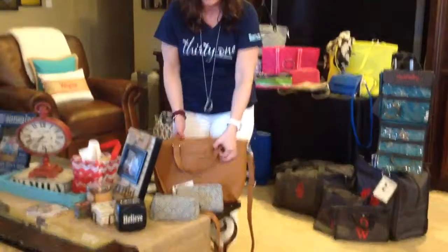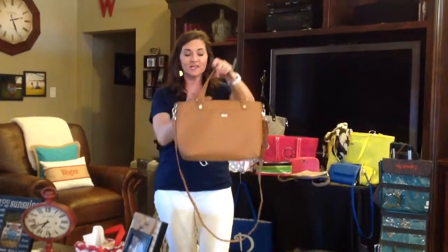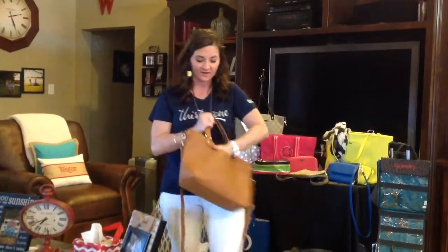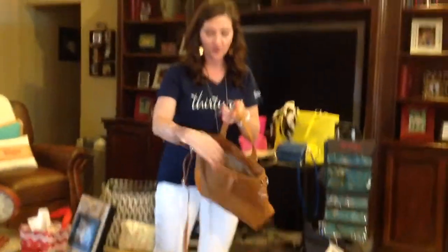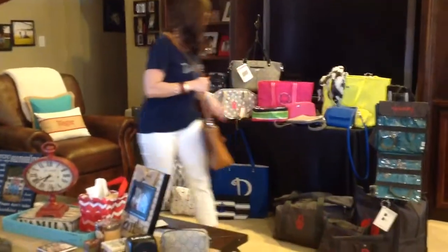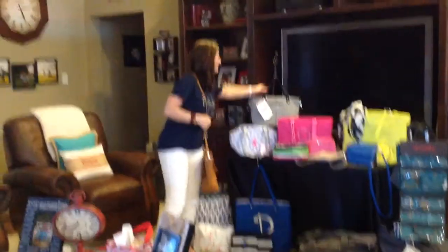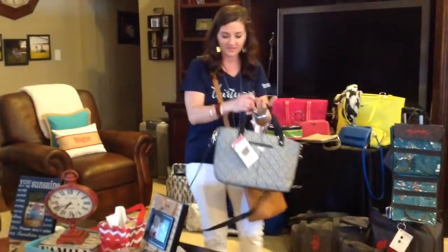We're going to start with the Miles of Style. This is one of the new Jewel 31 purses in a caramel color — everybody's been loving it. You have a cell phone pocket in the front and extra pockets on the inside. This one can be worn as a handbag or crossbody. There are other colors — this graphic weave has been a really popular print and ladies have been loving this black.